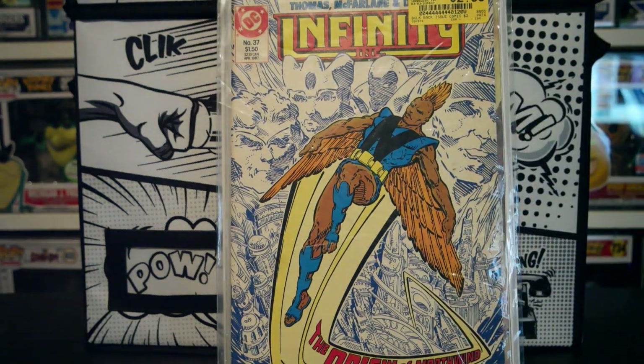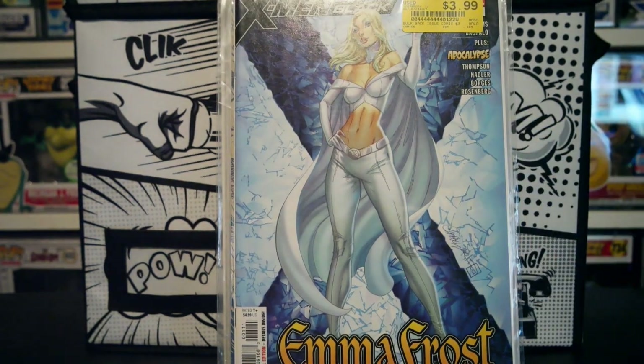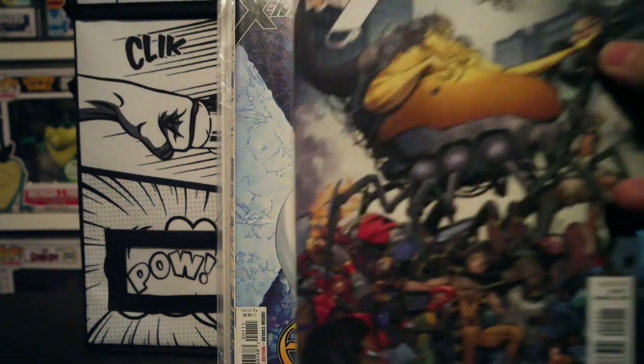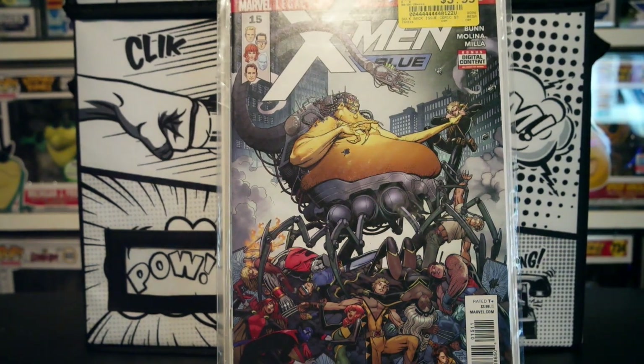This one I was surprised to find in there — Infinity Incorporated, back when McFarlane was doing it. Great McFarlane work; you can really see how he progressed. Then we have X-Men Black with that Campbell cover — you know I'm going to pick up anything I see with Campbell. And lastly, X-Men Blue number 15. I just like that Mojo cover. And that's it for this part.